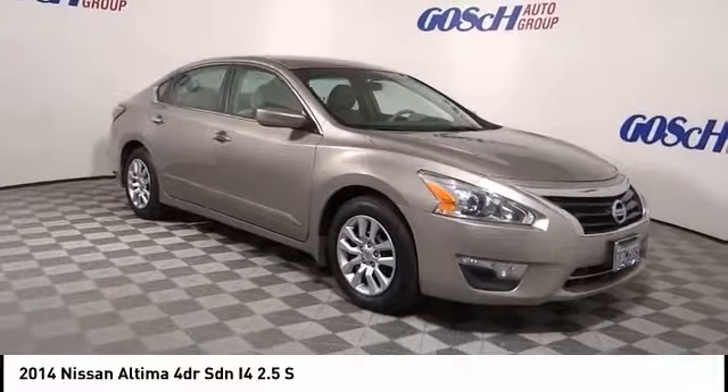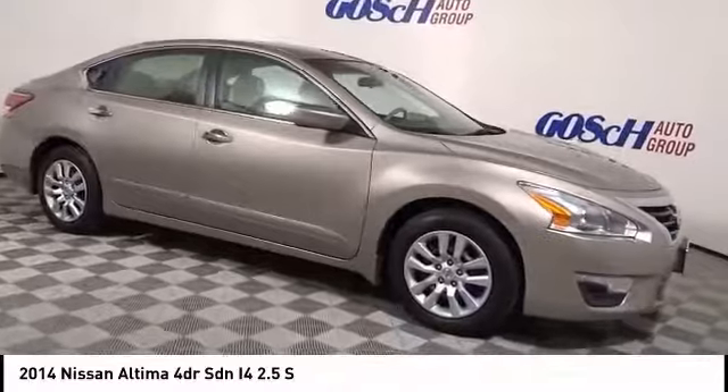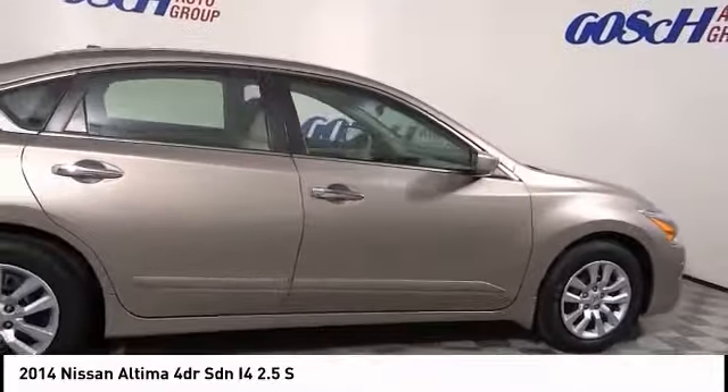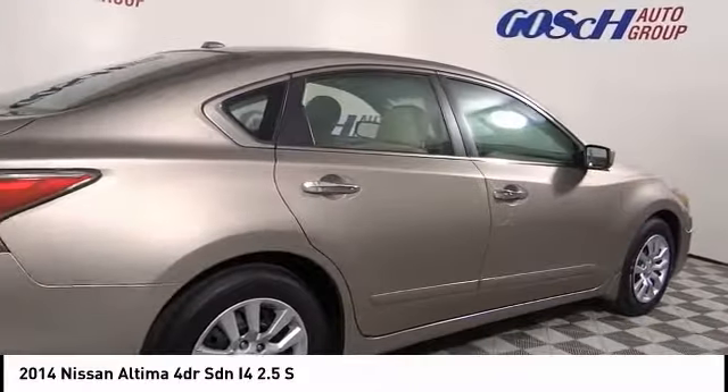Stop by and take a look at the 2014 Altima. The Nissan Altima offers advanced features to make life easier, including push-button ignition, which comes standard.